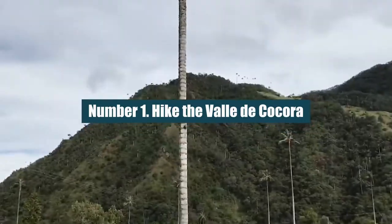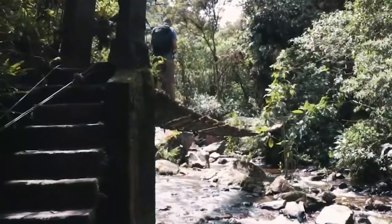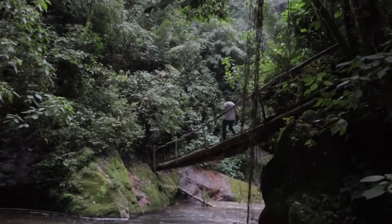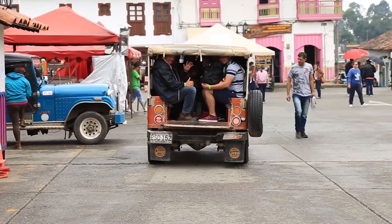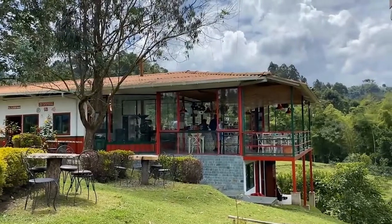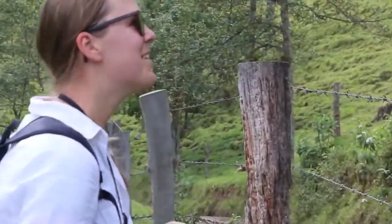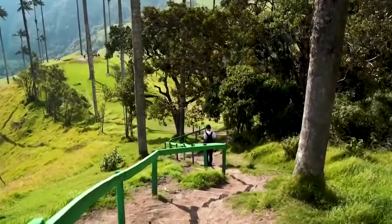Number 1: Hike the Valle de Cocora. Prepare for this walk if you want to see the iconic postcard views of tall Quindío wax palms set in lush rolling hills in Colombia. The trek is as beautiful as everyone says it is, so take a 4x4 jeep from Salento's main square early in the morning to beat the crowds. Pack some snacks, bring a lot of water, and don't miss the side trip to the Acaime Hummingbird Reserve in the middle of the hike. If you just want to take pictures of the beautiful palm trees or if you get there later in the afternoon, take the path straight to the valley where the trees are.